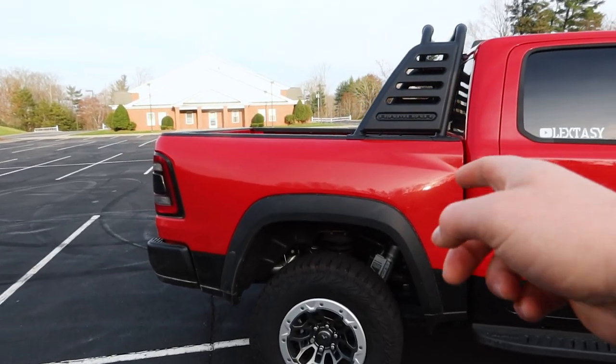I did not get a lot of the convenience packages. I got the Level 2 Technology Package, which has ventilated seats, remote start, and heated and cooled seats in the back — stuff I'll actually use every day. I don't need the panoramic sunroof and I don't need the Harman Kardon sound system, so I went with the Alpine, which in my opinion sounds a little bit better, especially with the subs.